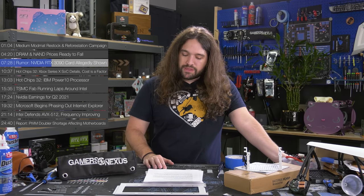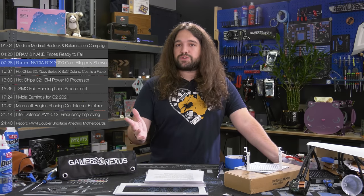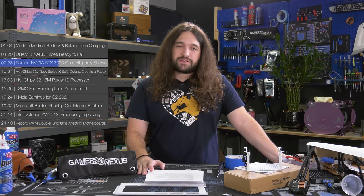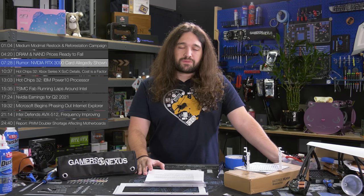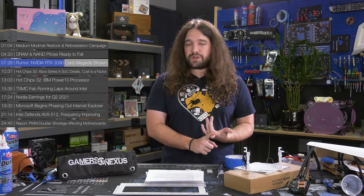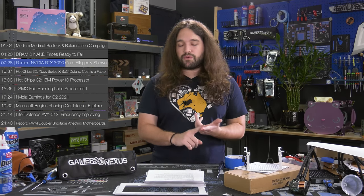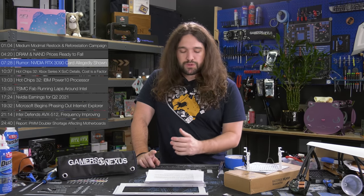The 12-pin connector for reference cards is also something we previously confirmed. This won't be on all cards — board partners are free to use whatever connector delivers the required power. The 12-pin connector is also not as simple as adding 6-plus-6 from your power supply, because it's more than just pin count for power delivery. Wire gauge is the big factor, and we don't yet know what they've done for wire gauge. The pinout could change as well.